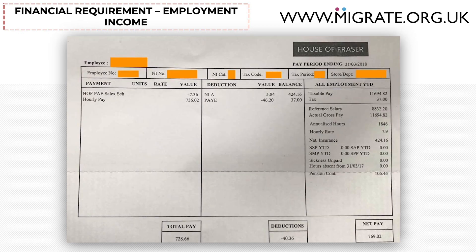Here is an example of a non-salaried payslip. Here you can see the words 'hourly pay', and importantly, if you look at the other payslips in the six-month period, the total hourly pay figure received will vary from month to month.